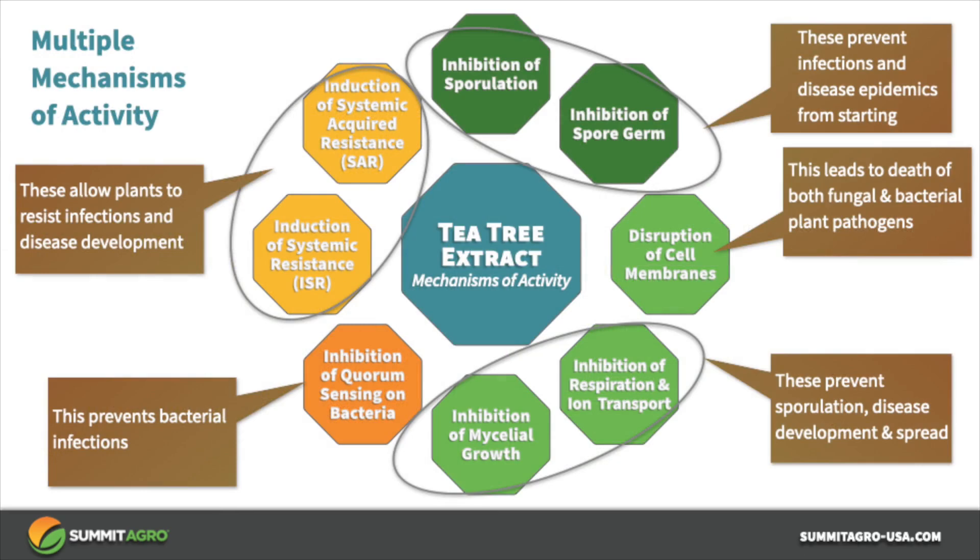So what do we mean by multiple modes of action with tea tree oil, and why is it important to have them? Due to this combination, tea tree oil imparts activity against fungal and bacterial plant pathogens in many ways. Starting with inhibition of sporulation, tea tree oil prevents spores from forming and inhibits spores that form from germinating. Spores need to germinate in order to infect plants, so these processes prevent infections from starting.